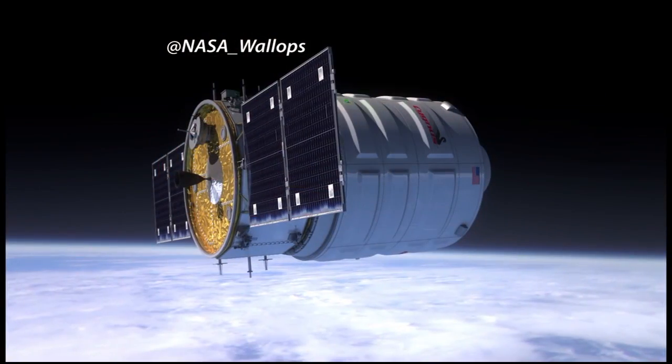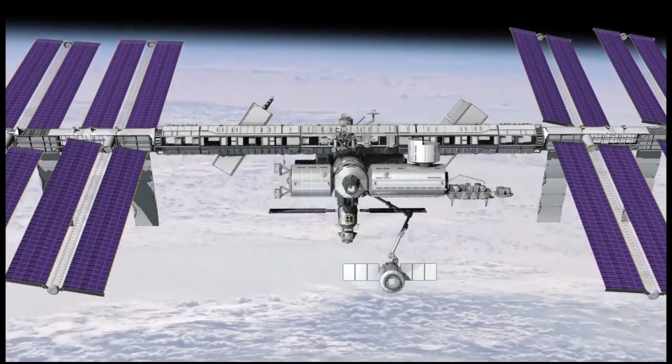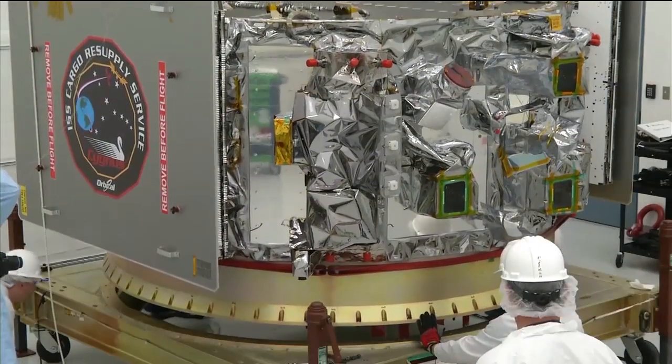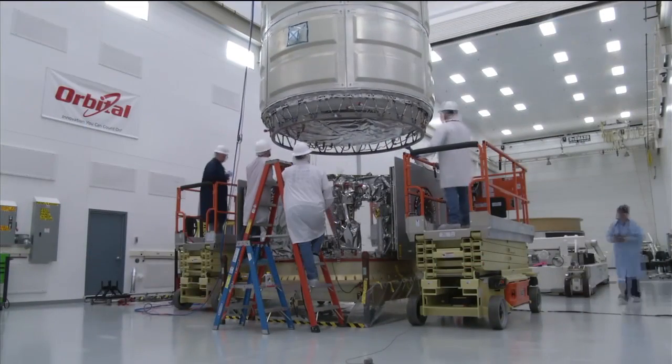A news briefing at Johnson Space Center focused on the upcoming Antares rocket launch from Wallops and test flight to the International Space Station of Orbital's Cygnus cargo craft. They're going to be demonstrating the full mission with a brand-new, state-of-the-art, cargo-carrying autonomous spacecraft. Launch is scheduled for Tuesday, September 17. The flight is part of NASA's Commercial Orbital Transportation Services program to develop private and public partnerships for resupply of the ISS.